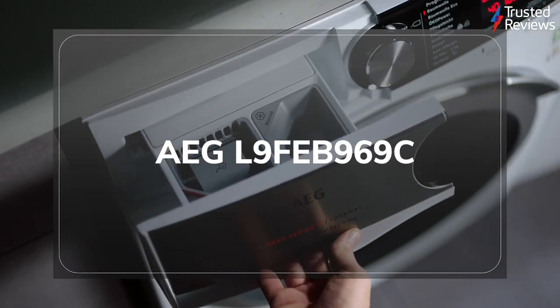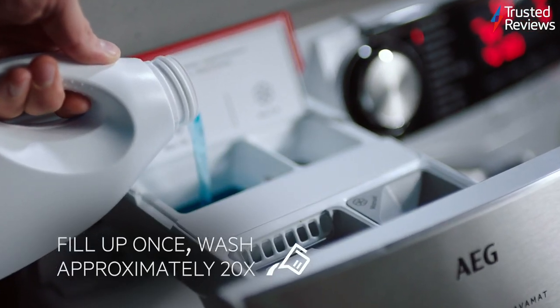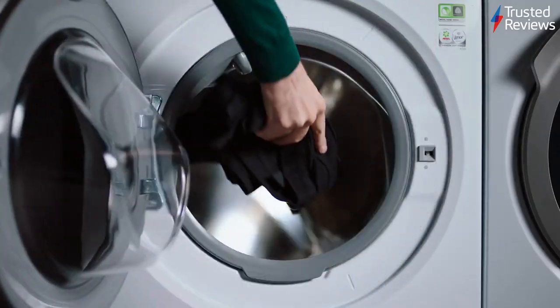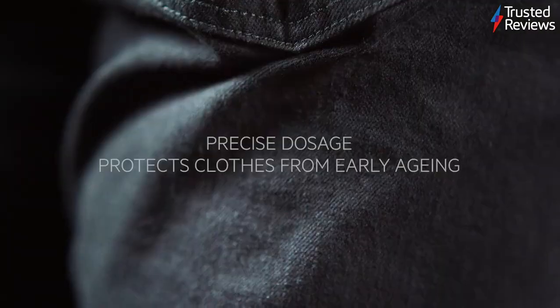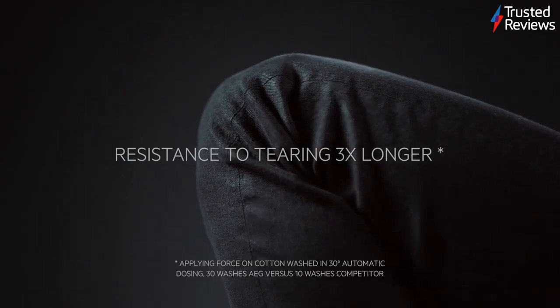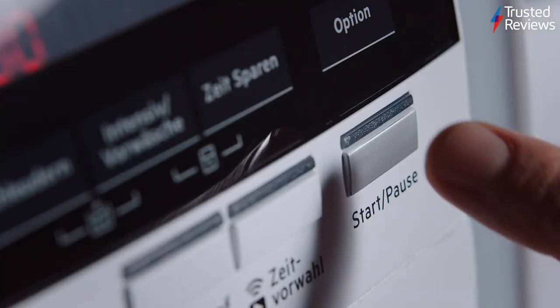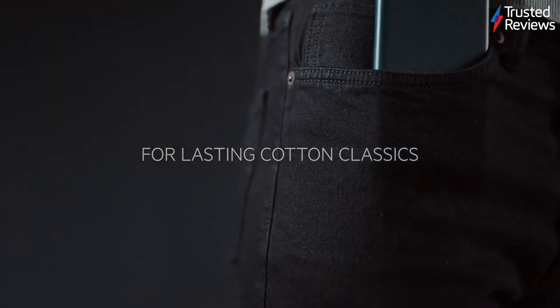The AEG L9FEB969C. The AEG L9FEB969C is the second smart washing machine to earn a recommended badge this week. During testing, it proved incredibly capable, offering excellent app support plus a few key extras. Highlights include an integrated water softener that helps it continue to run and offer excellent stain removal, even at low temperatures, when being used in hard water areas. It scored 4.5 out of 5.